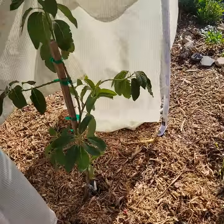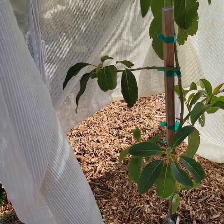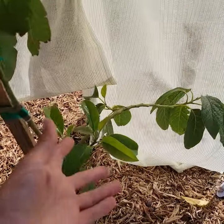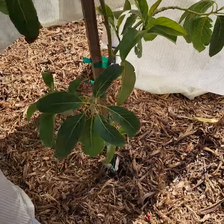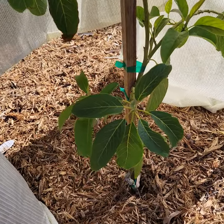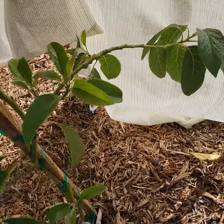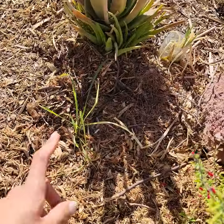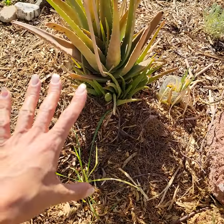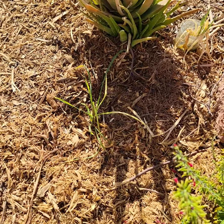I have a Fuerte avocado here and I had to cover her up as well. I'm happy I did because she's putting out a lot of new growth — she's sprouting, she's thriving, she loves being here. I just planted lemongrass yesterday. This agave was also here before, but the lemongrass does really well in the desert heat and she's going to grow up big and tall.